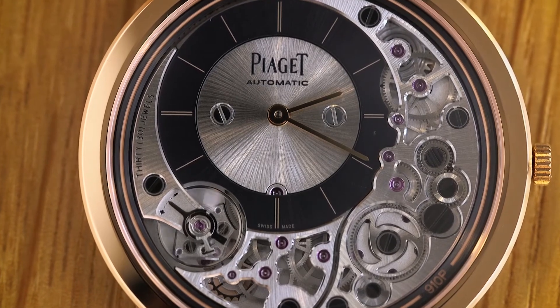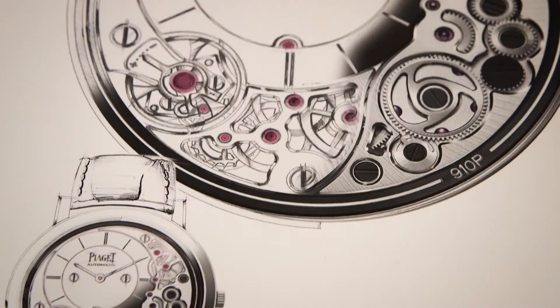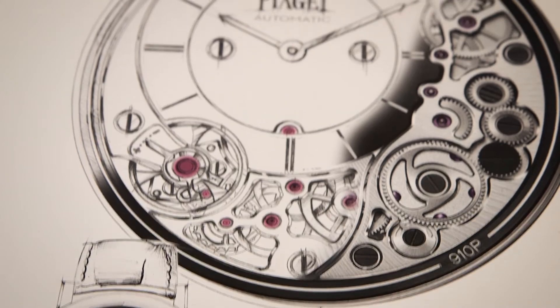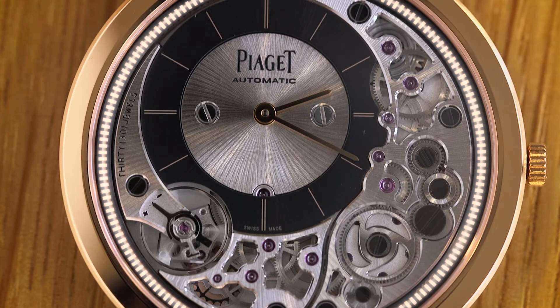This is exactly what Piaget unveiled at SHH 2018 — the timepiece that I'm proudly wearing today. What I'm going to say will sound obvious, but the watch almost blends with my wrist. It's so thin that sometimes I forget that I'm wearing an automatic watch. Even more astonishing, Piaget did not use a micro rotor — it's usually the case for ultra-thin timepieces — but they went a step further by using a peripheral rotor.